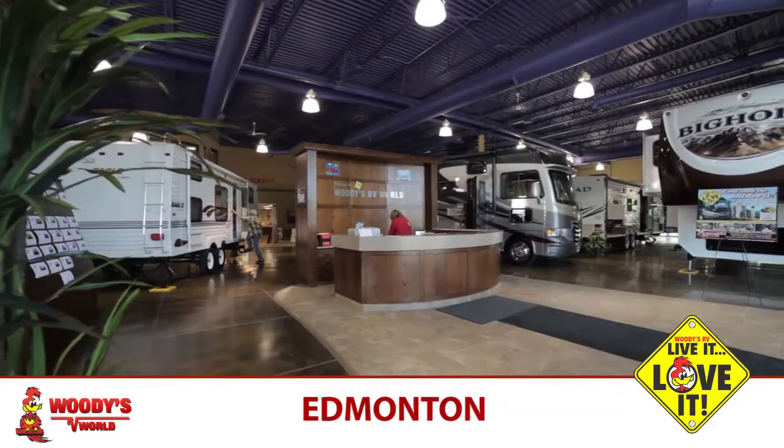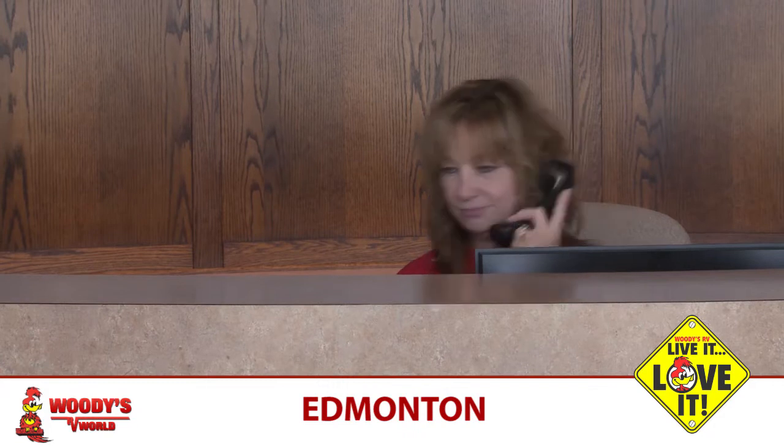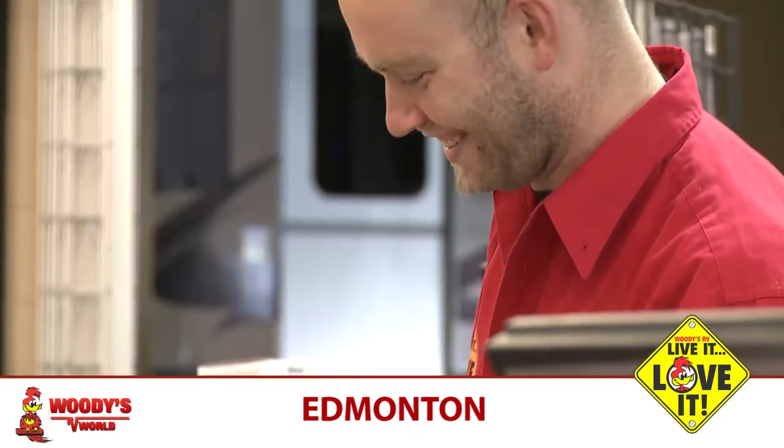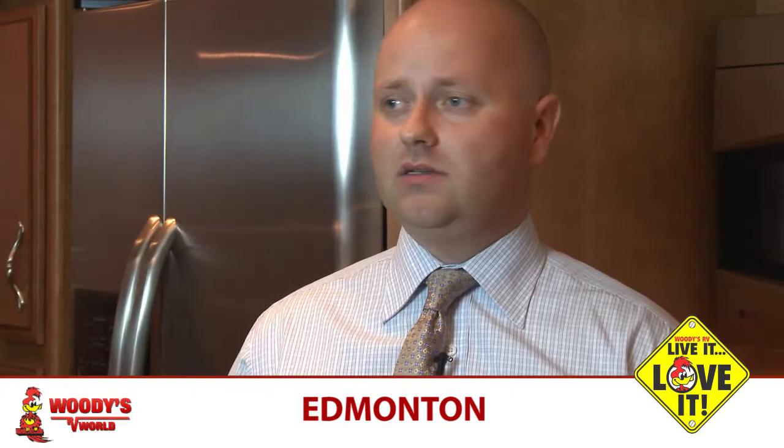When you walk into the dealership, you're greeted by a receptionist with a big hello and a big bright smile. We have a very large parts department, fully stocked.